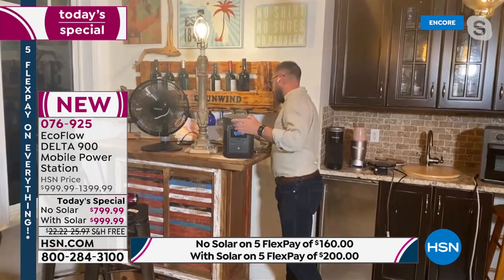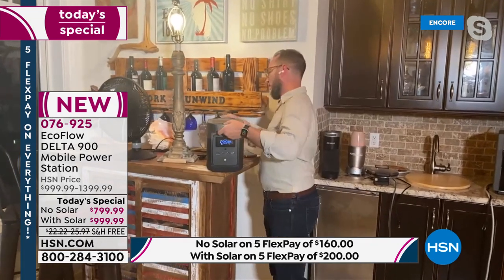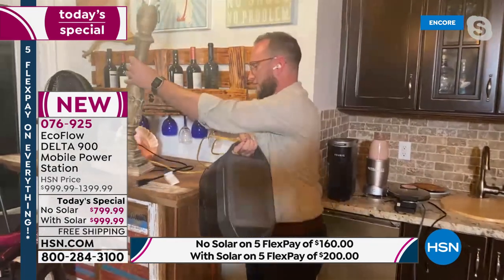I'm going to unplug the fan and move into the bedroom to show you something really cool about this unit in a home setting.